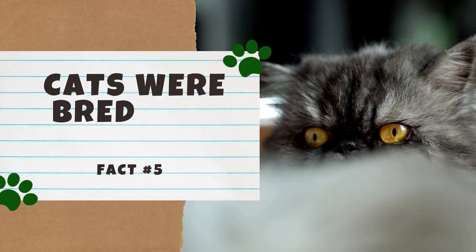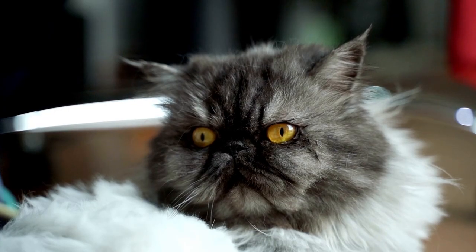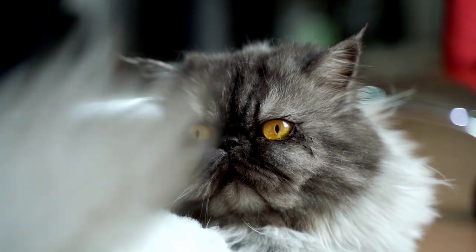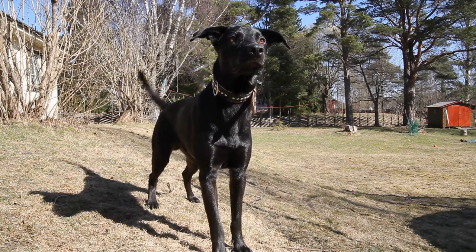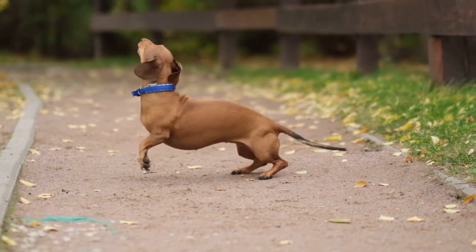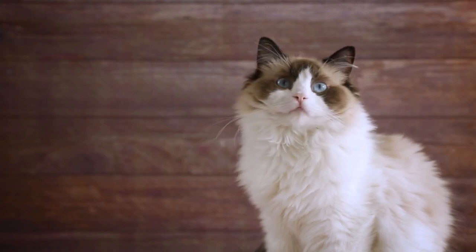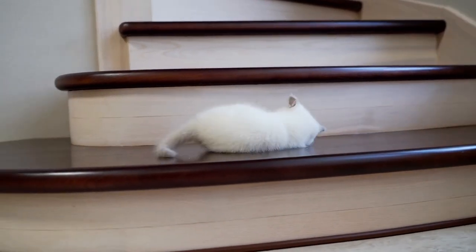Number 5: Cats were bred for their looks. Unlike dogs, cats were bred for their looks instead of their skills. The focus of feline selective breeding was primarily on reproducing or creating new aesthetic traits such as fur length, color, or pattern. In contrast, canine selective breeding spanned body structure, functionality, behavioral, and aesthetic traits — for example, the dachshund was bred to hunt badgers, with long skinny bodies to go down badger holes. There was little reason to breed cats for specific skills because cats aren't easily trained, and all cats are good at the same thing: hunting mice.